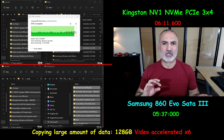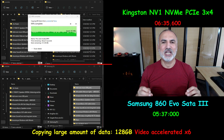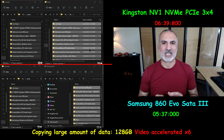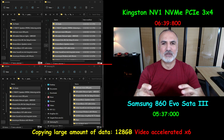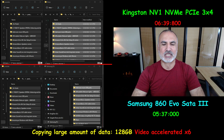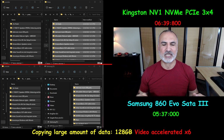The SATA 3 SSD maintained a stable speed of around 450 to 500 MB/s. Copying to the SATA 3 SSD was actually much faster than copying to the NVMe drive — it was one minute and two seconds faster for this 128GB amount of data. Imagine how much faster it would be with even more data.